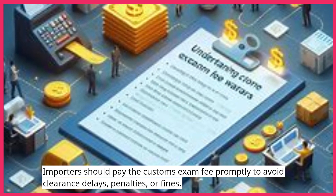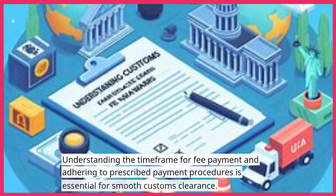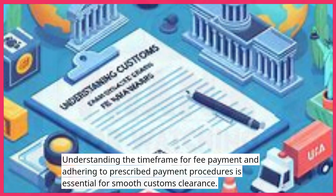Importers should pay the customs exam fee promptly to avoid clearance delays, penalties, or fines. Understanding the timeframe for fee payment and adhering to prescribed payment procedures is essential for smooth customs clearance and compliance.